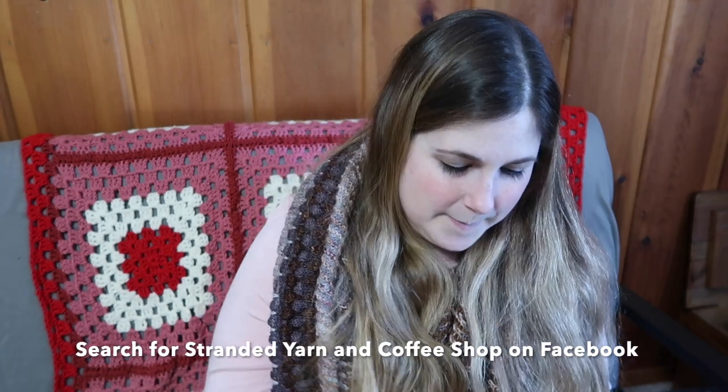The sock knit-along is starting sometime in February and it is all virtual, so if anybody wants to join in you're more than welcome. They're also doing Zoom classes in case there are people who have never knit socks before.